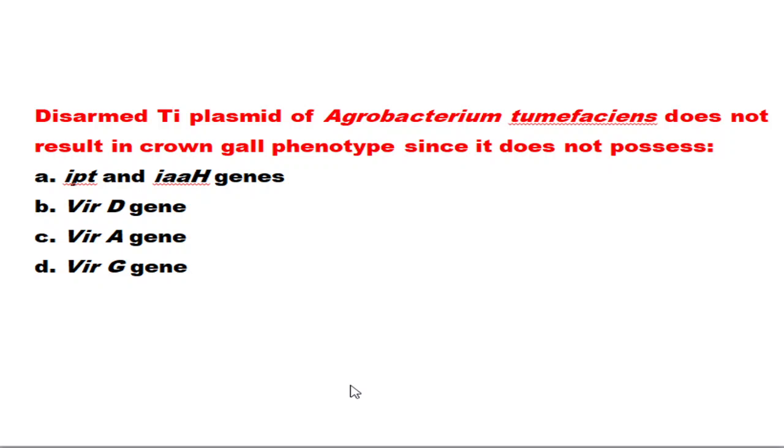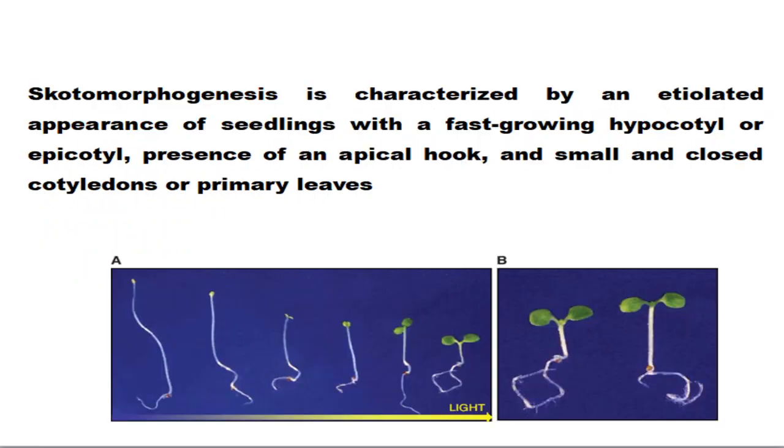The next question: the disarmed Ti plasmid of Agrobacterium does not produce a crown gall phenotype because it does not possess the IPT (isopentyltransferase) and IAAH genes. That is why the disarmed Ti plasmid cannot induce a crown gall phenotype — in the disarming procedure, both these genes are removed from the normal Ti plasmid.